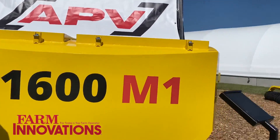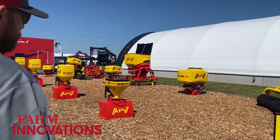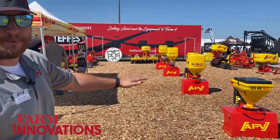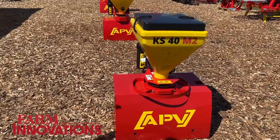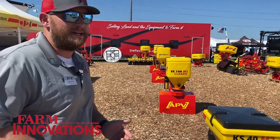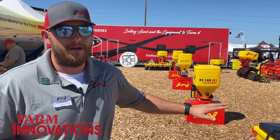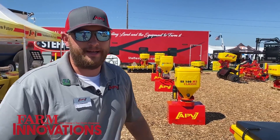Let's take a walk, Cameron, and show off some of the other equipment here. So we do have smaller single disc spreaders, from about a 40 pound capacity all the way up to a 100 pound capacity. These can go on the back of four wheelers, side by sides, your truck — whatever you're trying to accomplish. We do a lot of waterways and hard-to-reach areas with these, and we can get super accurate with our seeding on them.